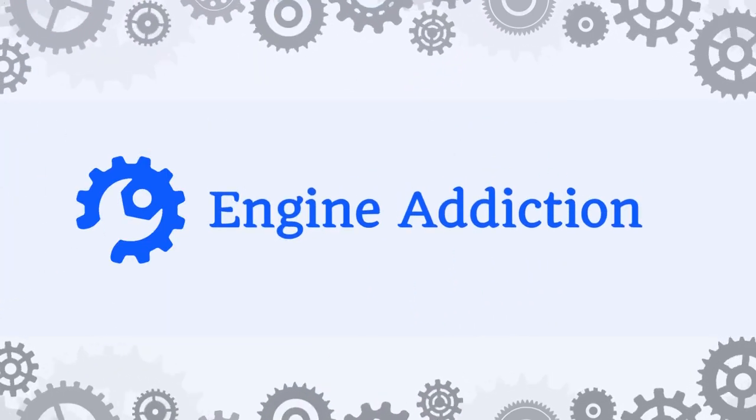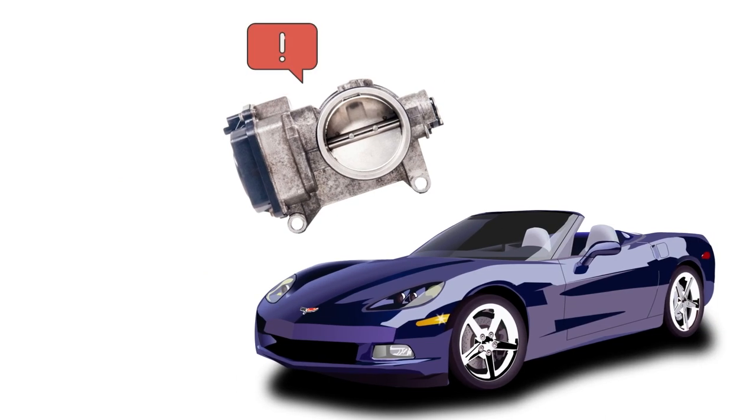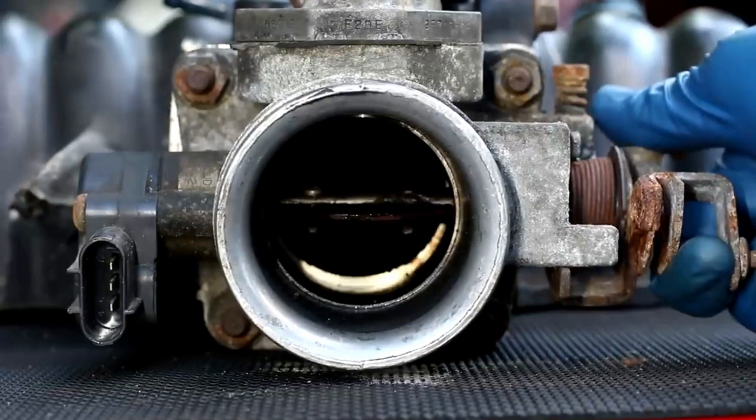Welcome you all to Engine Addiction. Driving with a faulty idle air control valve will alert you to some symptoms that could lead to engine problems. Practically, driving with a bad idle air control valve isn't prohibited.